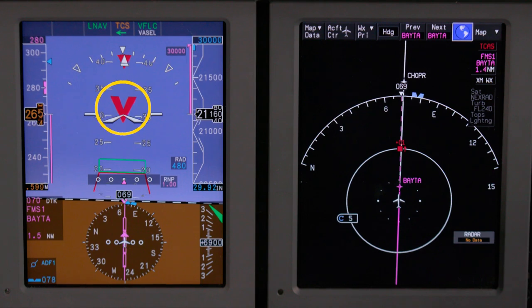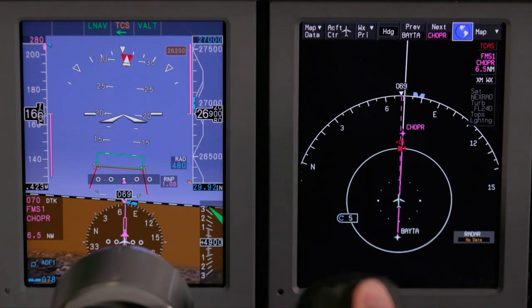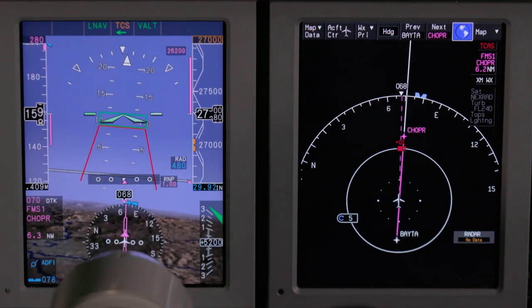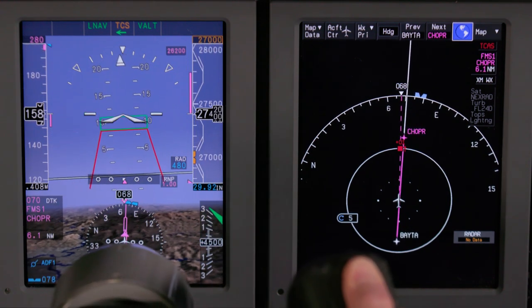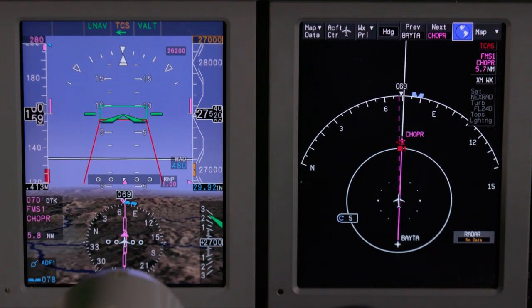Red arrows begin to come into view, advising the pilot to descend. As the aircraft descends out of the unusual condition, SVS mode is restored. The red arrows disappear, and the V-bars go green as they enter the fly-to zone once again, once recovered from the unusual condition and the PFD display returns to SVS.